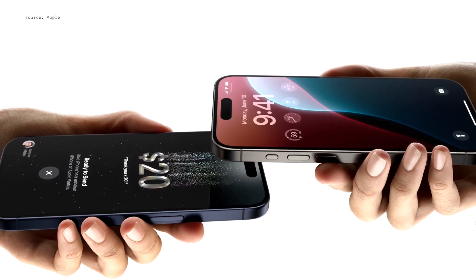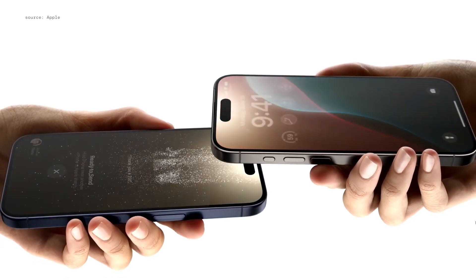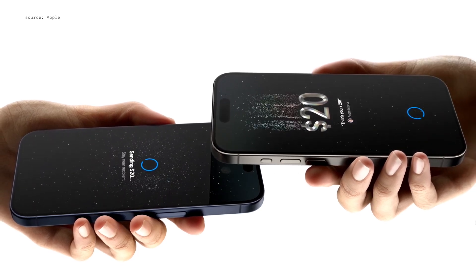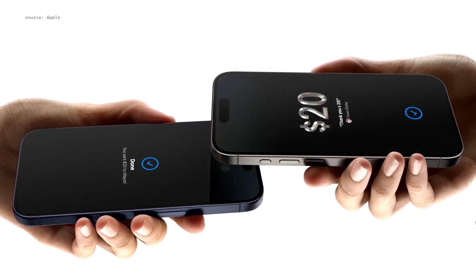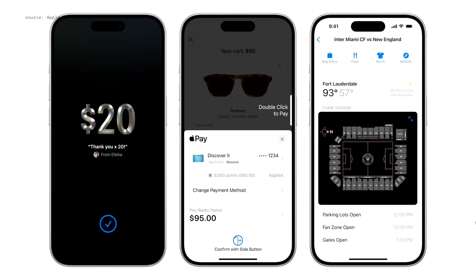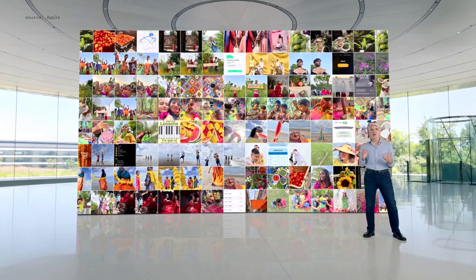We're introducing Tap to Cash, a quick and private way to exchange Apple Cash without sharing phone numbers or email addresses. With Tap to Cash, you can pay someone back for dinner just by holding your phones together. And event tickets are getting a beautiful new design and new features, including an all-new event guide combining helpful information about the venue with smart recommendations from your favorite Apple apps.